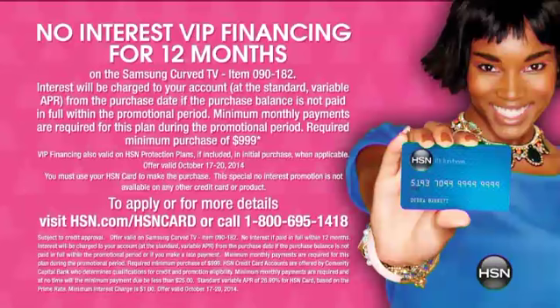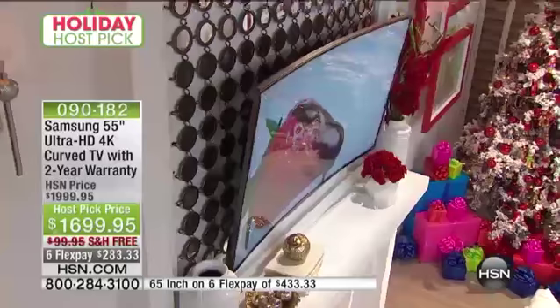If you want to apply for our HSN credit card — our VIP card — it gives you VIP financing for 12 months. Those with that card, or who apply and are approved today, get the 65-inch for $216.66 per month plus tax, and the 55-inch for $141.66 per month plus tax.